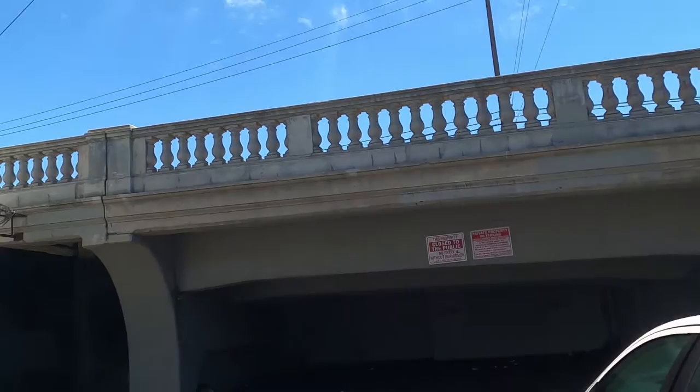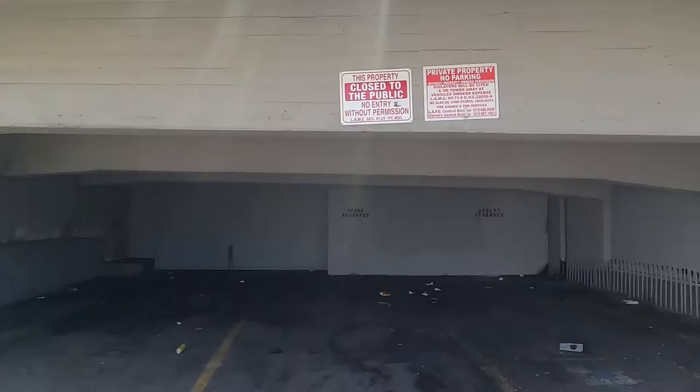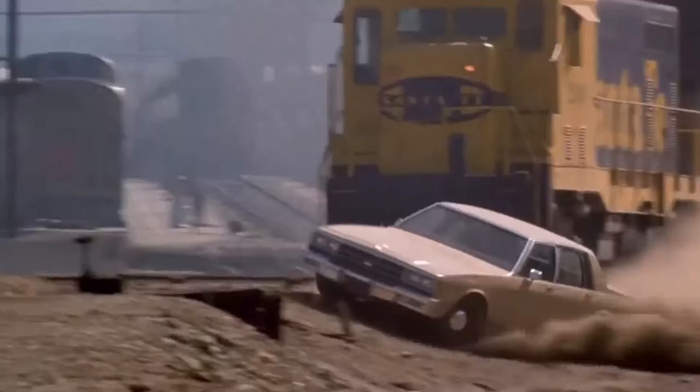Right here at the end is where we see William Peterson went through this tunnel, right here. As you can see, it is now being closed off, and on the other side there's no road there anymore. That led to the train tracks where the cars finally went across. But as you can see, they've sealed this up — this was the end of the alley.